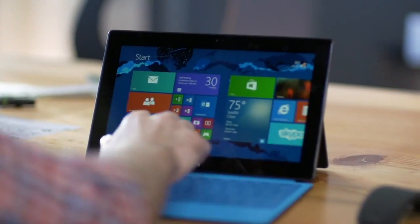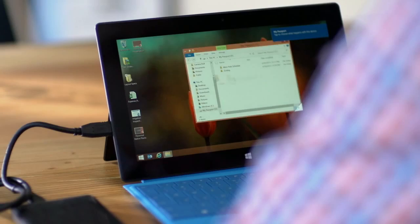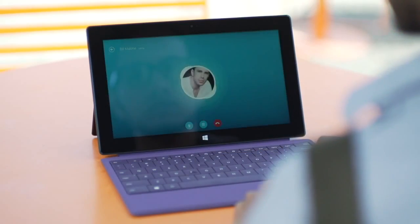Share your best work using SkyDrive, or copy files quickly with USB 3.0. Connecting with the team is simple with the high-res front-facing camera and Skype.